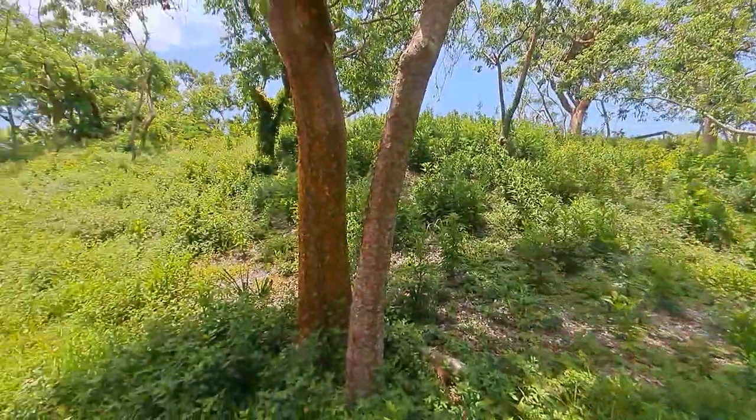Some of you have probably seen these trees, but for those of you who haven't, this is what is known as the Gumbo Limbo tree, which Florida is the only state in the Union that possesses these types of trees. You won't find them anywhere else in the United States whatsoever.